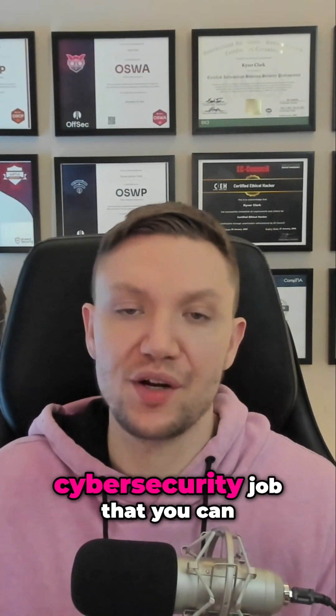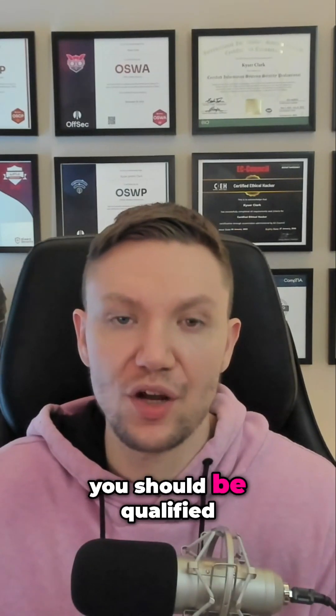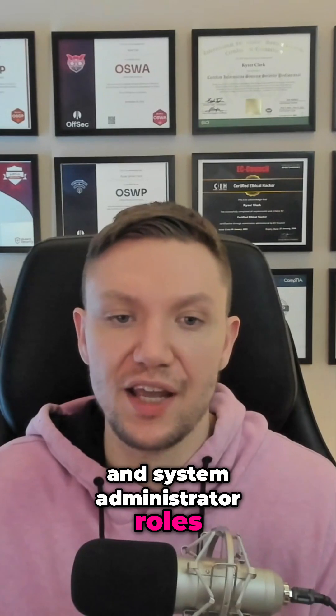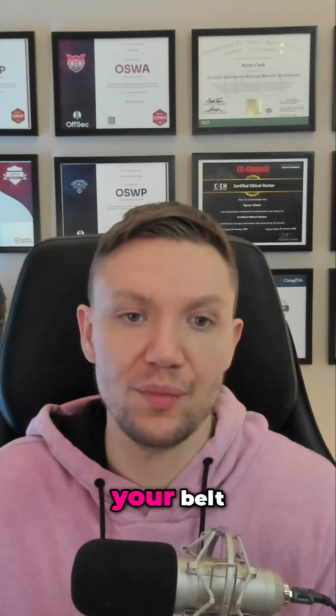Step number five: get any IT or cybersecurity job that you can, if you don't already have one. At this point you should be qualified for entry-level help desk and system administrator roles, and you should definitely be pursuing that type of work if you don't already have that kind of job.